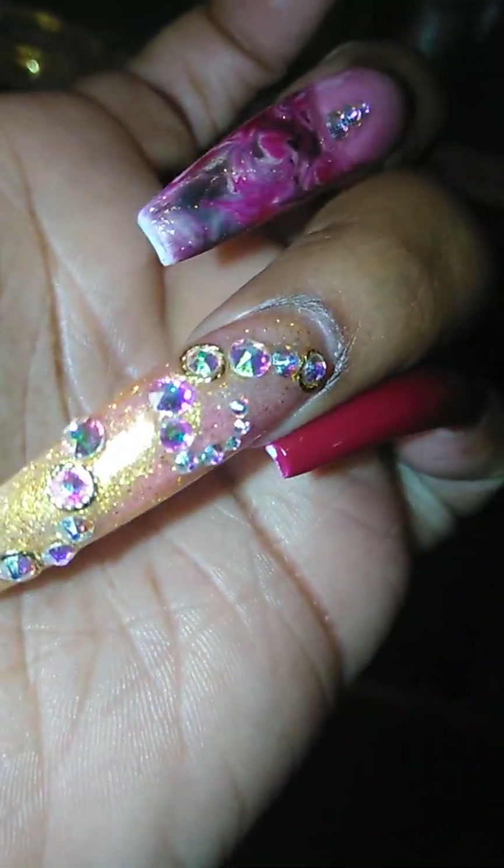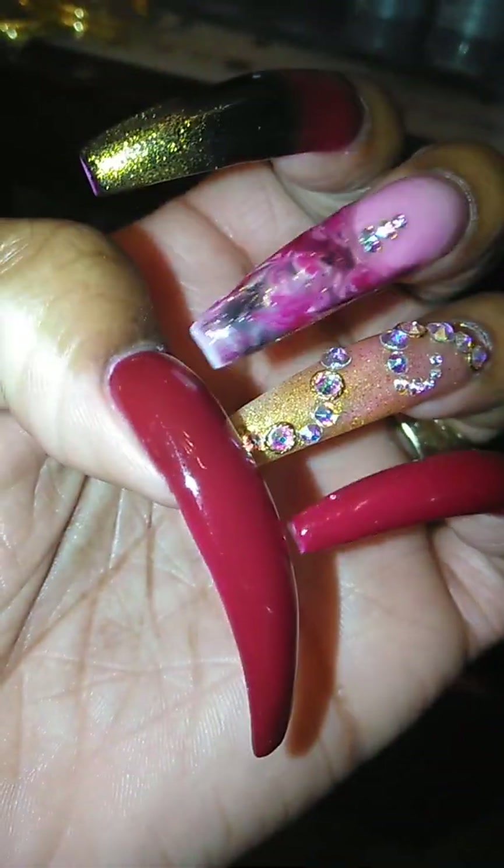And then I have three stones on my ring finger. This gold color is called 24 Karat Gold. On camera it looks see-through, but to the naked eye it's more opaque. And then she gave me this bling design. So that's my left hand.